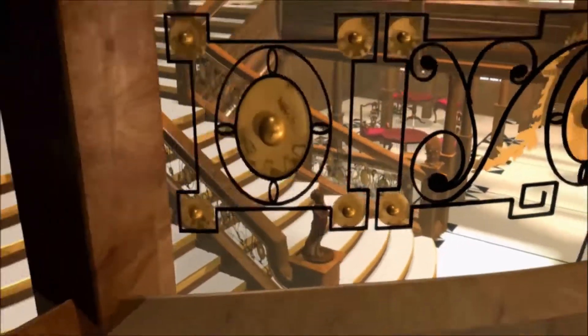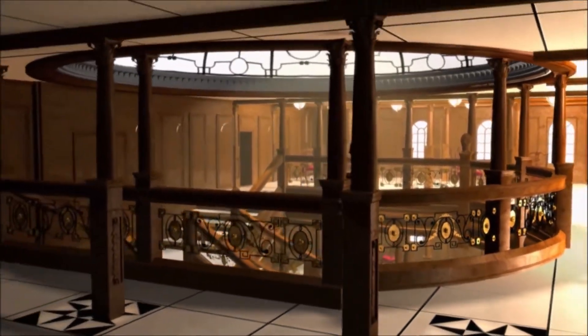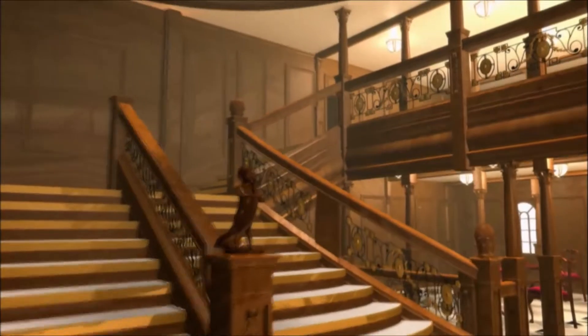The first-class accommodation would rival any grand hotel on land, and its centerpiece would be the sweeping grand staircase, which led from the promenade deck to a vast paneled dining room.